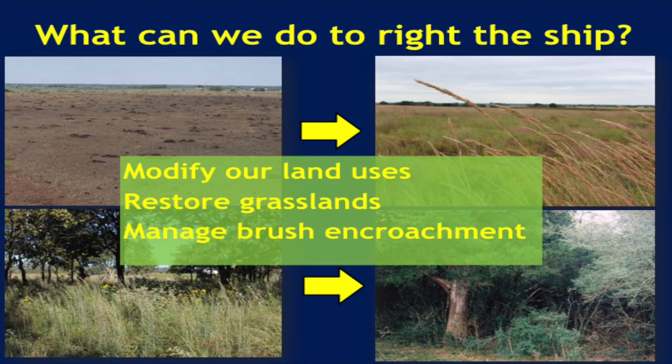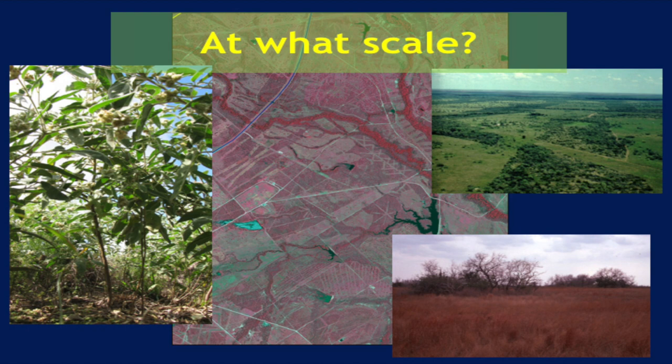So how do we get quail back on the landscape where they may not have been seen for many years, even in the good years? We talk about modifying land uses, restoring grasslands, and managing brush encroachment — getting the right habitat on the ground and maintaining it. But at what scale? A covey of quail uses about 25 to 40 acres. If you've got amazing quail habitat but you're surrounded by a desert for quail, you're probably never going to have quail there because quail populations die and individuals die very quickly, with turnover in the population. So if there's no way for quail to get there from somewhere else, they're never going to be back.